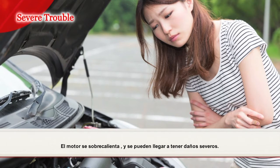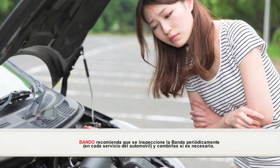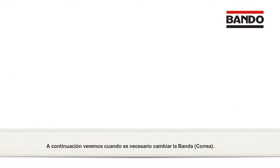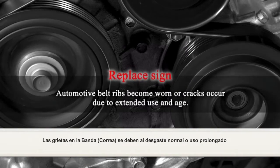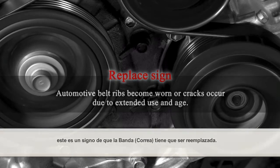It is always better to be preventative rather than reactive. Therefore, to prevent both minor and severe trouble caused by a belt, Bando recommends you inspect the belt periodically and get it replaced at the appropriate time. Automotive belt ribs become worn, or cracks occur, due to extended use and age. These are the signs that the belt needs to be replaced.